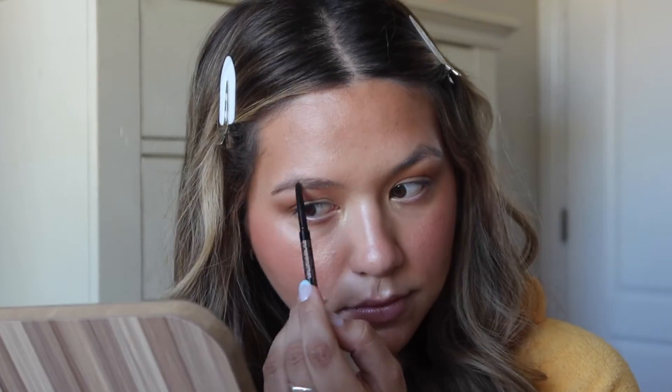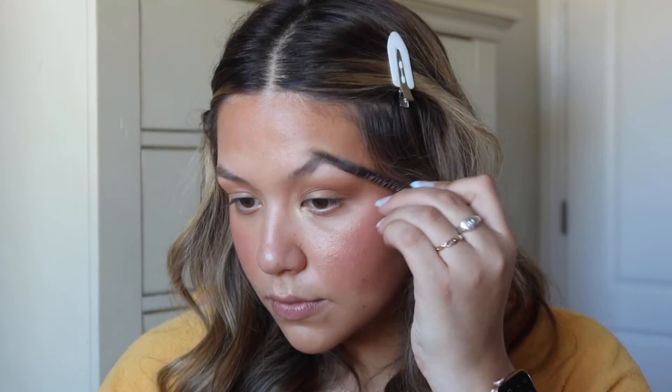For my brows, I use the Anastasia Brow Wiz in the shade Soft Brown — my ride-or-die. I just fill them in to darken them up a little bit and fill in the sparse areas of my brows.